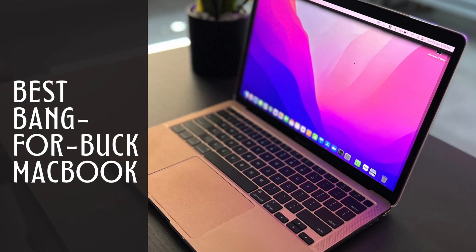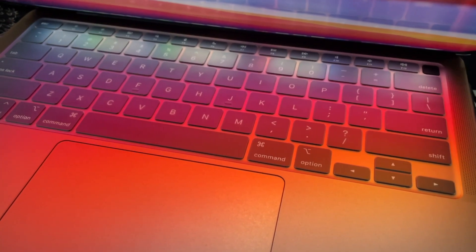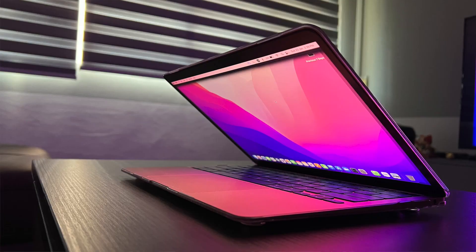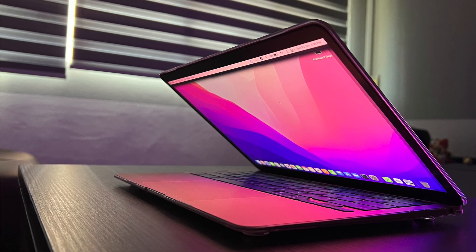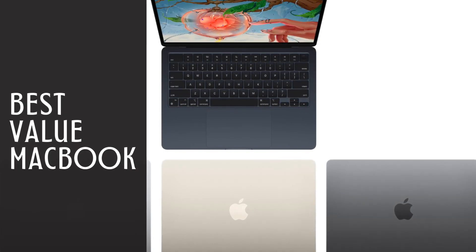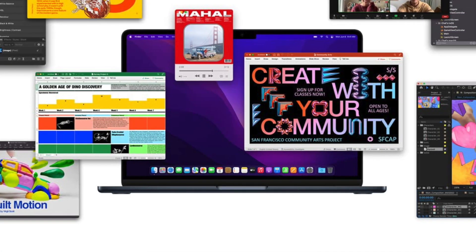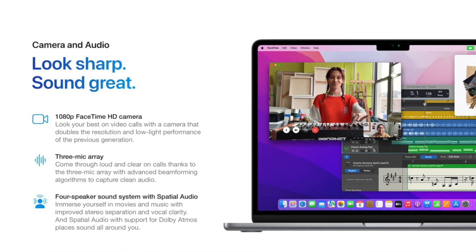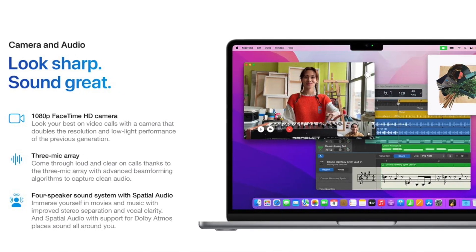The best bang for buck goes to the first generation M1 MacBook Air — the best entry-level MacBook, still available on the Apple website, which still offers excellent performance and great battery life at a good price. The best value goes to the second generation 13.6-inch M2 MacBook Air — a superb machine with a fabulous lightweight design, the latest chipset, and excellent fluid performance with basically nothing to complain about.